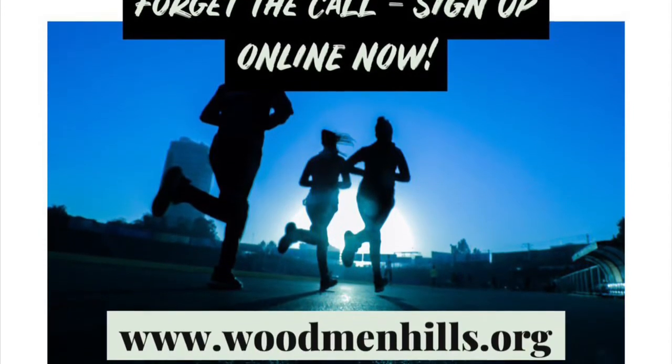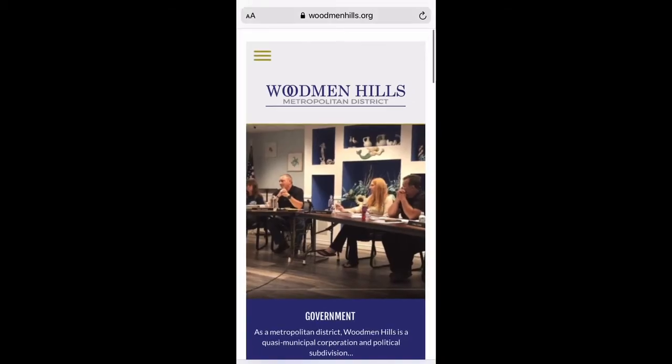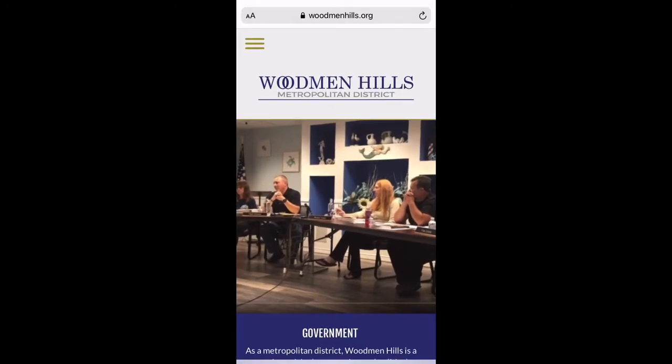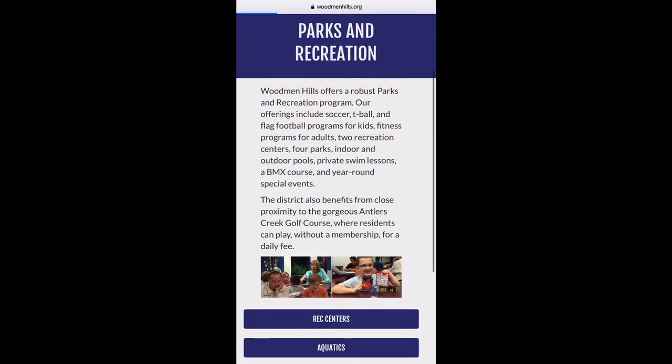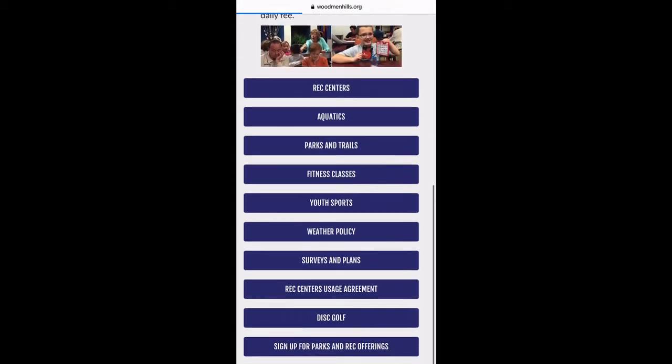Good news, guys — you can now sign up for fitness classes online at woodmanhills.org. You'll click on Parks and Recreation, and then scrolling down to the bottom you will see Sign Up for Parks and Rec Offerings.